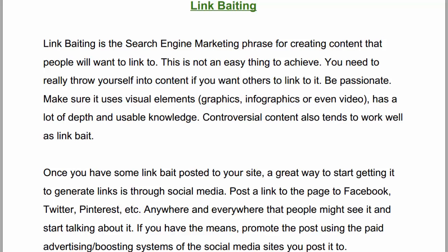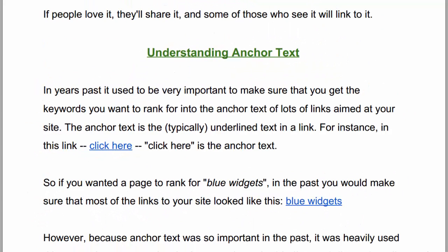Once you have some link bait posted to your site, a great way to start getting it to generate links is through social media. Post a link to the page to Facebook, Twitter, Pinterest — anywhere and everywhere that people might see it and start talking about it and sharing it. If you have the means, promote the post using the paid advertising systems of the social media sites that you post to. If people love it, they'll share it, and some of those who see it will link to it.